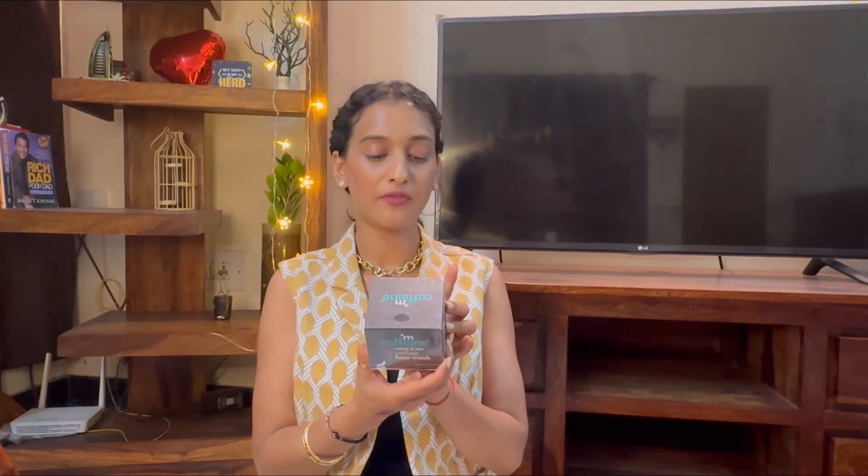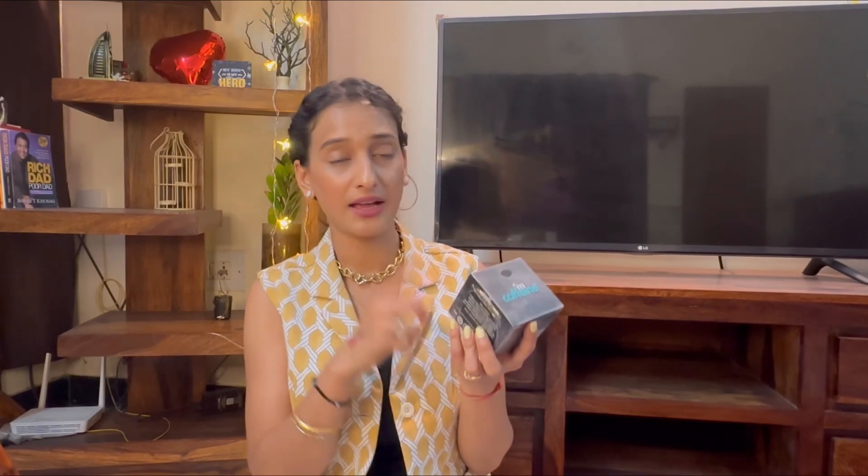After that I also ordered this coffee face mask, which is also for normal to oily skin — I'm not sure why I ordered it for my dry skin! But now that I've ordered it I will use it. I actually remember why I ordered it — this face mask claims to reduce tan, pigmentation, and hyperpigmentation from your skin. I don't have much of a pigmentation problem, but there is a lot of tan from Goa, so that's why I ordered it. I'm definitely going to try it and review it.